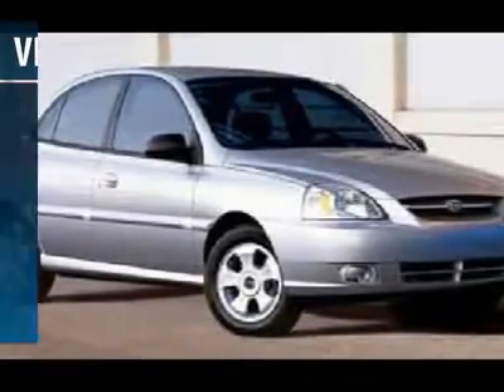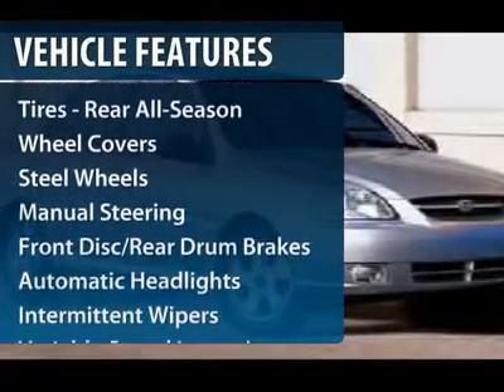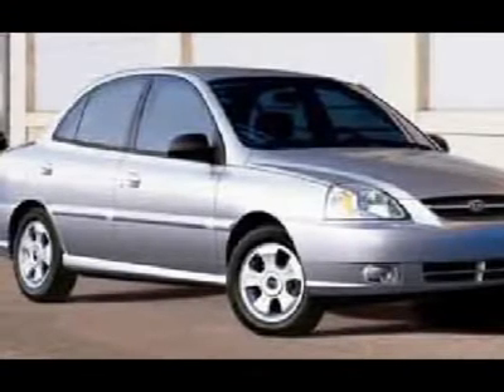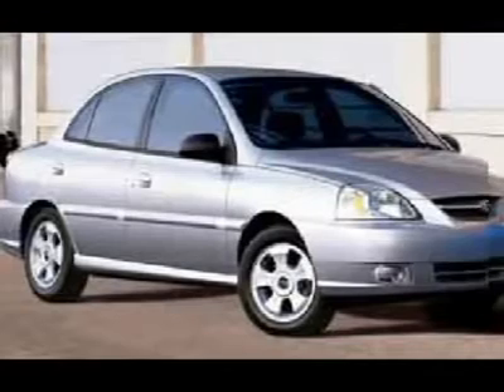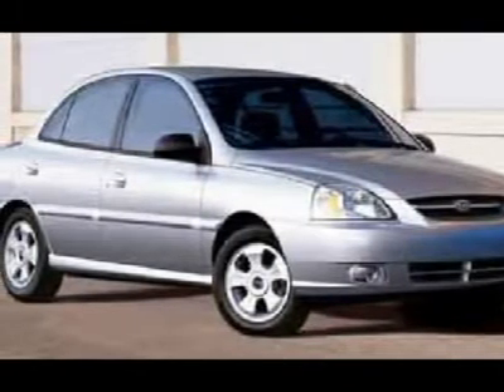Here are some of this vehicle's great options: driver airbag, front wheel drive, rear defrost, bucket seats, passenger airbag, child safety locks, intermittent wipers, auxiliary power outlet, front disc and rear drum brakes, emergency trunk release.